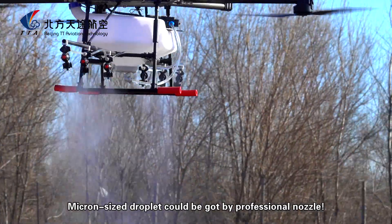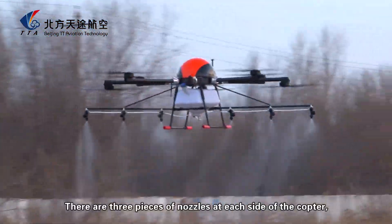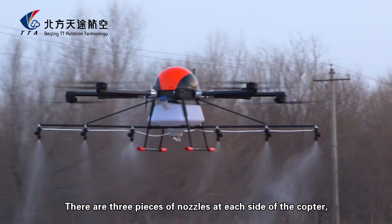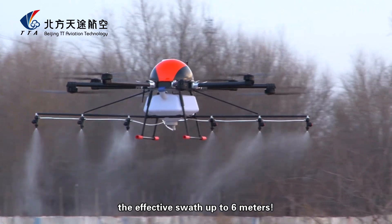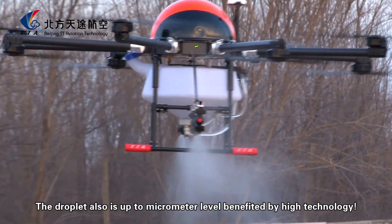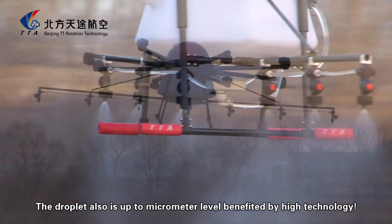Micron-size droplets could be produced by the professional nozzles. There are three nozzles on each side of the copter. The spray effect reaches up to 6 meters in width. The droplet size is also at the micrometer level, benefited by high technology.